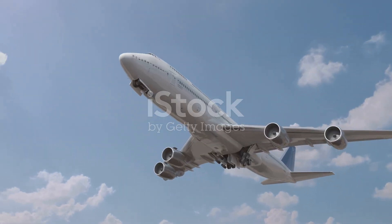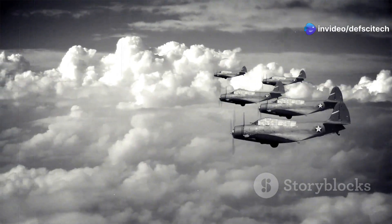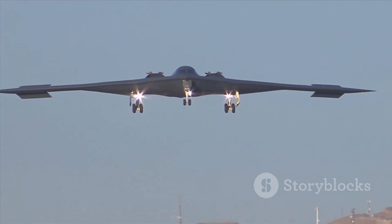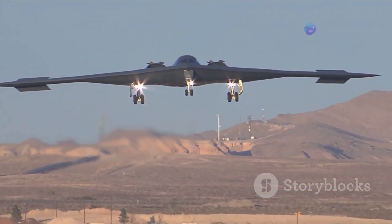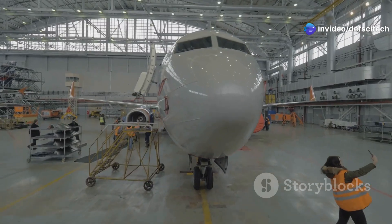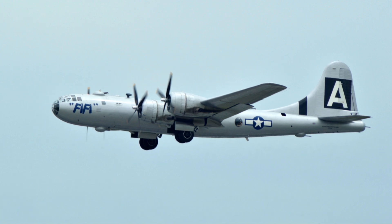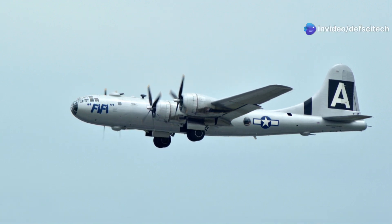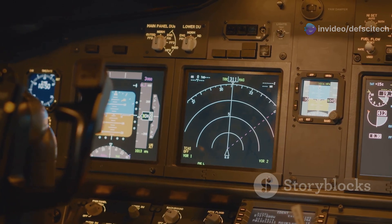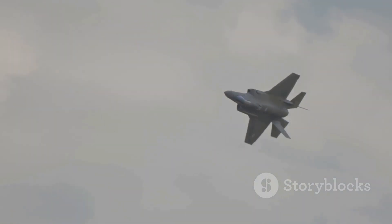The B-52 Stratofortress has come a long way since its inception during the Cold War. Once a symbol of nuclear deterrence, it has evolved into a versatile multi-role bomber capable of projecting power across the globe. With its comprehensive modernization program, the B-52 is poised to remain a strategic asset for the U.S. Air Force for decades to come. Its ability to deliver massive ordnance over long distances remains valuable in conventional warfare, and its modernized avionics, communication systems, and weapons capabilities make it a lethal and precise platform.